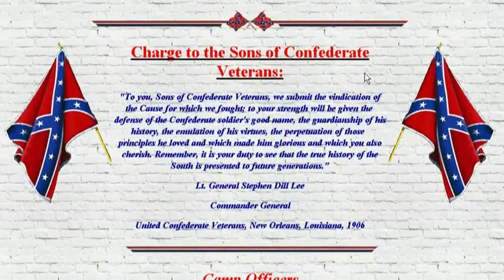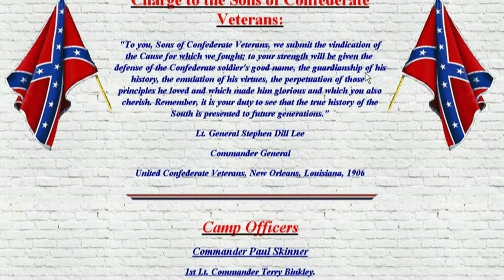Too many hoorah-hoorah passing out words to each other and patting themselves on the back. Not all of them are like that, but there's a lot of that going on. The mission, just like they told you right here: 'To you, sons of Confederate veterans, we submit the vindication of the cause for which we fought, to your strength. We have given the defense of the Confederate soldier's good name, the guardianship of his history, the emancipation of his virtues, the perpetuation of those principles he loved, which made him glorious and which you also cherish. Remember, it is your duty to see that the true history of the South is presented to future generations.' Which means you need to get online.